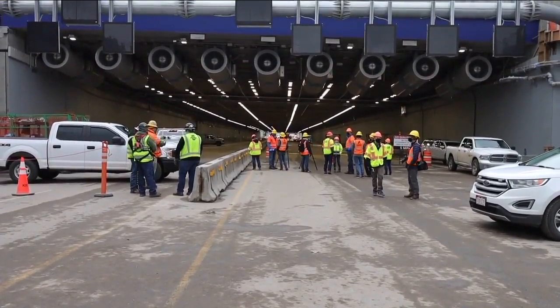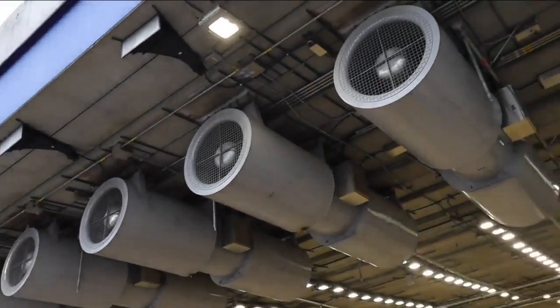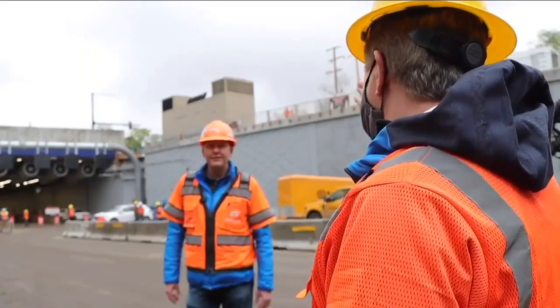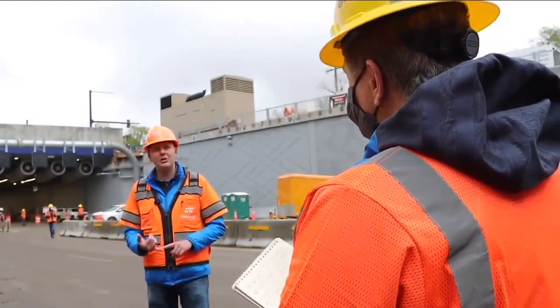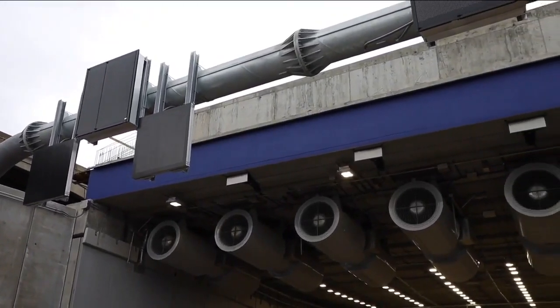The first thing you'll probably notice in the tunnel on the east side are jet fans on the roof. There are two reasons for them. The first is air quality — the system is smart enough to determine which fans to turn on, activating the jet fan with the least wear on it. The fans will also be used if there's a fire to clear out the smoke.